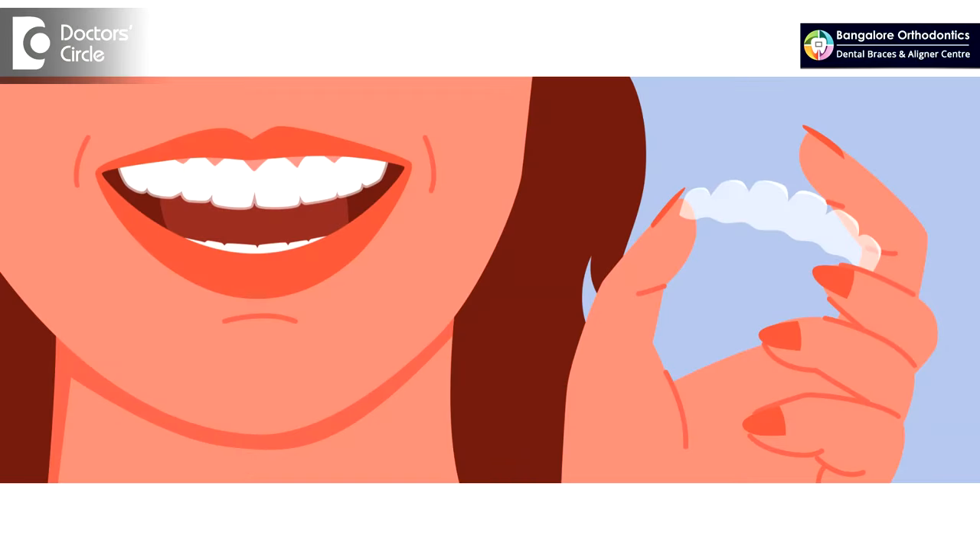Not all brands or aligner companies will accept all kinds of cases. For a simple case maybe yes, but for a complex case you need to have a good aligner system which will give good results as well.